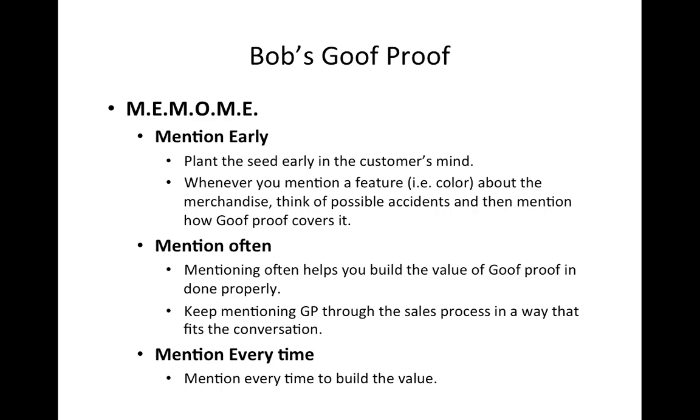For example, if the customer is looking for a white sofa, explain to them: it's a nice beautiful sofa, and if your concern is about staining or anything like that, the protection plan covers that for five years — all kinds of stains. We will come and clean it to factory standard, and if we can't clean it, we're going to replace it and give you a brand new sofa.